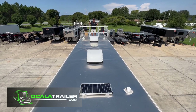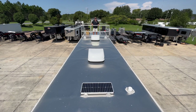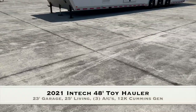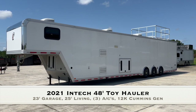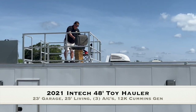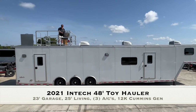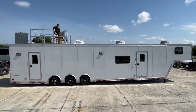This is Mike from Ocala Trailer and I'm just excited to show off this 48-foot 2021 Intech Motorsports Toy Hauler. This bad boy comes with three ACs, a 12k diesel generator, 23 feet of garage, and 25 feet of custom living quarters.